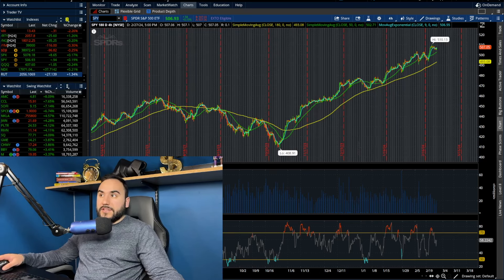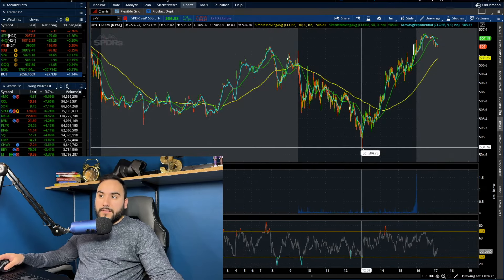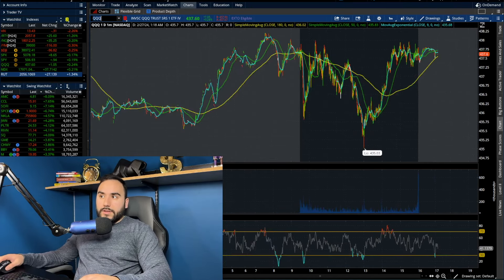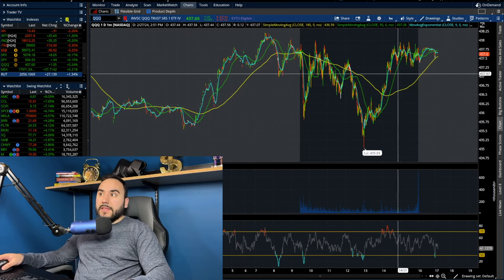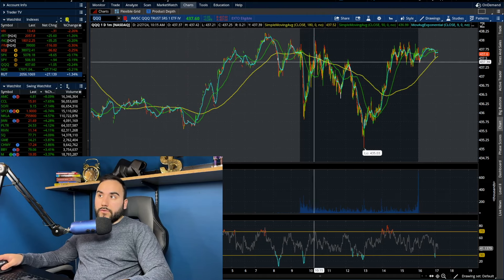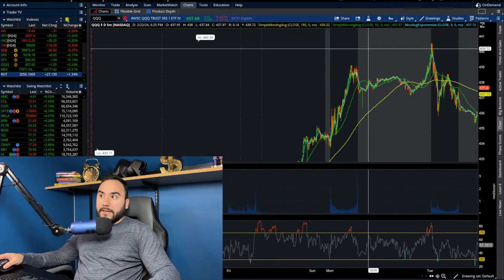We had all the indexes go green on the day, which is pretty interesting considering SPY was at 504 in the middle of the day, and then we saw that crazy rally. QQQ in the middle of the day was right around 435, then we rallied all the way to about 437.60 at close. That's a pretty good sign for the bulls — we were red and then saw a nice V-shape recovery heading into close.